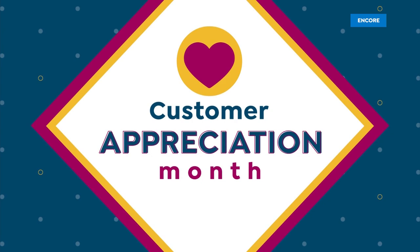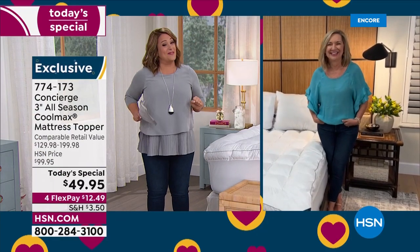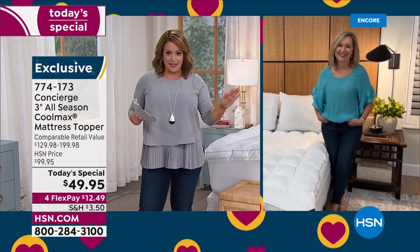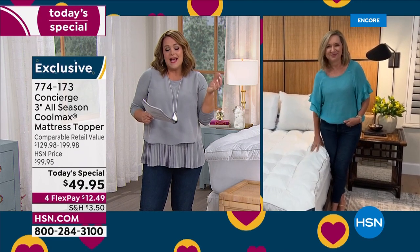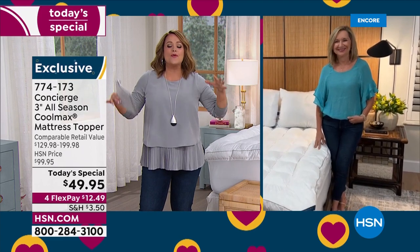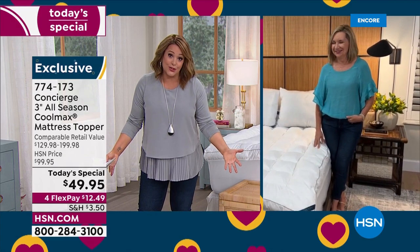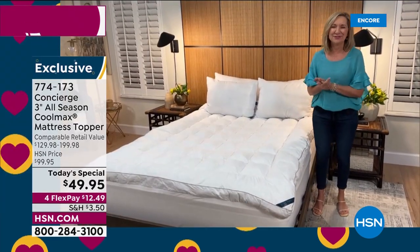Ellen, I know you fell off your chair when you saw the price we're doing here, because Super Loft is always our best-selling. When you add in that luxury technology of CoolMax, you're going to drift away to the best sleep of your life and your mattress is transformed — it's like a brand new mattress every single night.